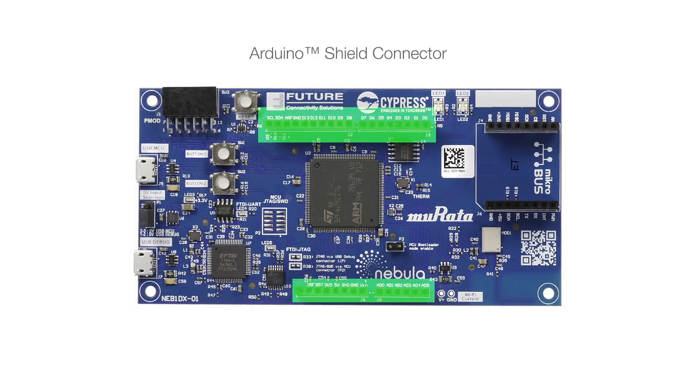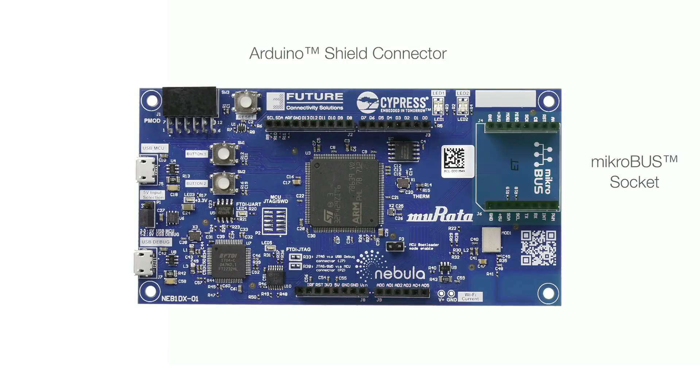The board is equipped with four different interfaces to access the STM32F429 peripherals to enable developers to create any IoT application. We have an Arduino shield connector, a microbus socket, a PMOD Type 2A interface, and USB device host.